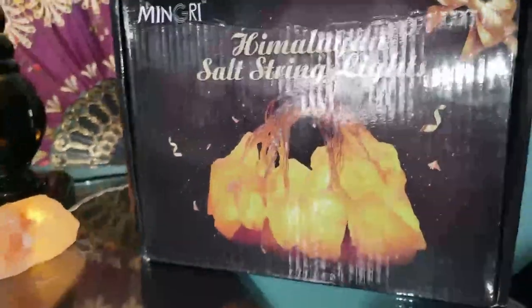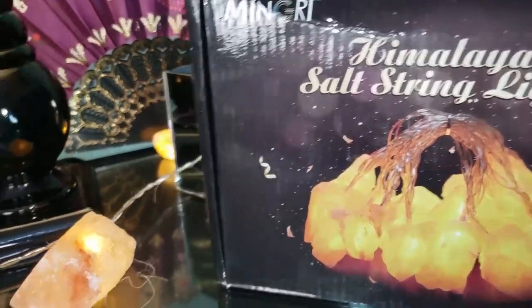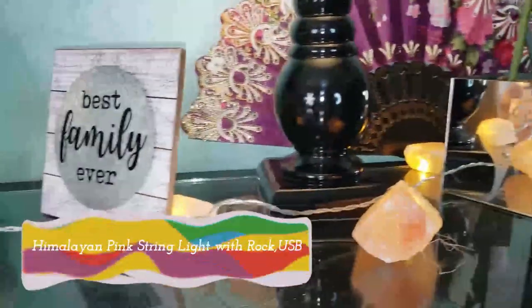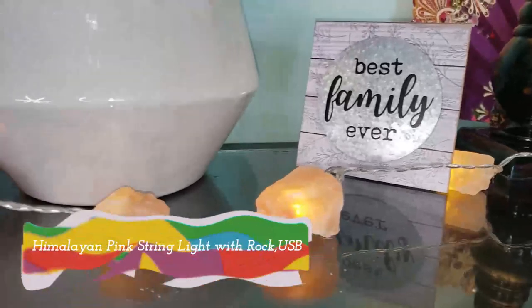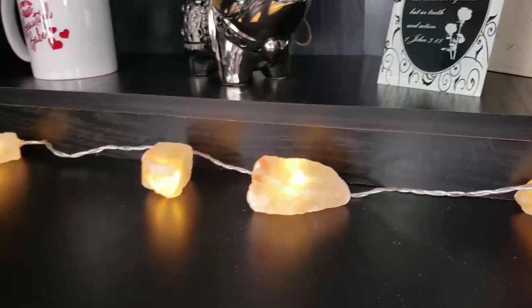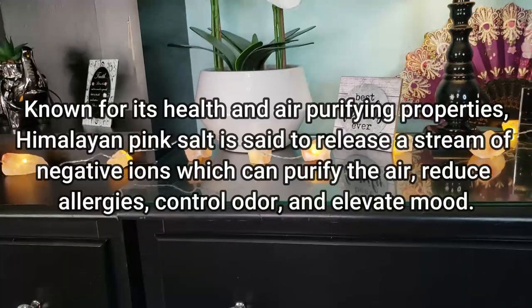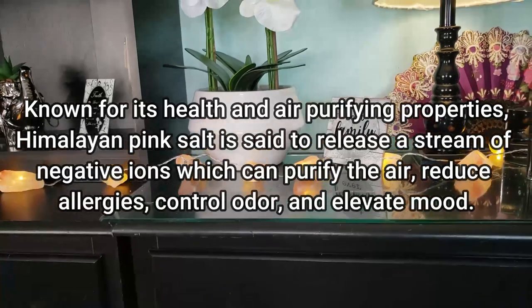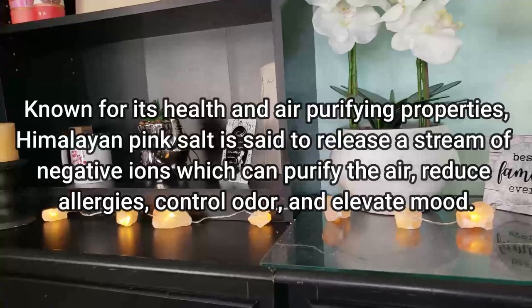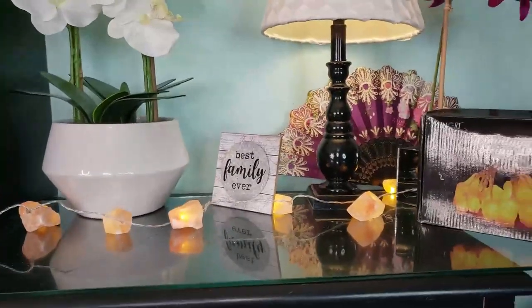Daily usage is recommended for better results, to ensure stable negative ion generation and obtain the best air purification effect. And there we go — my Himalayan salt string lights! I just thought these were so cute but yet so beneficial, right here in the beauty glam room.